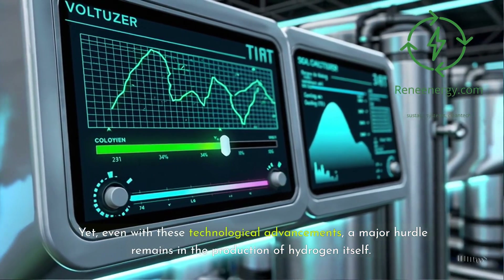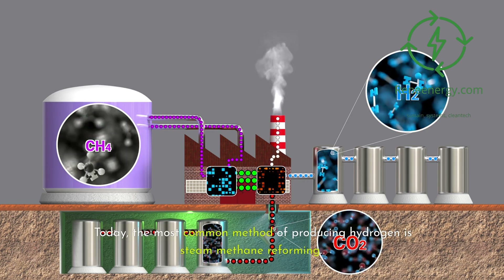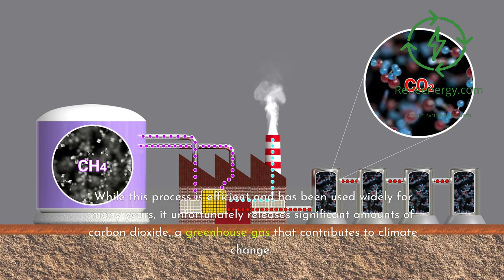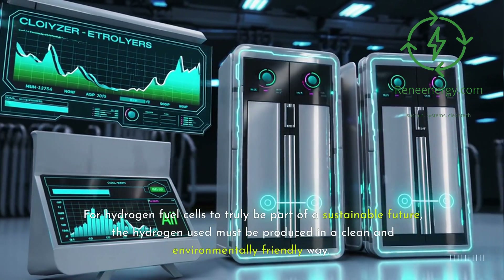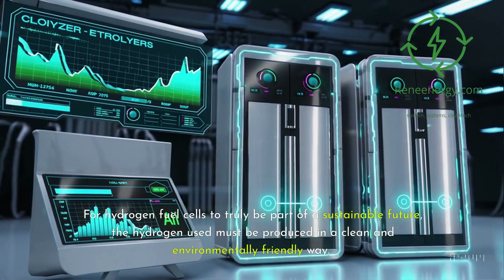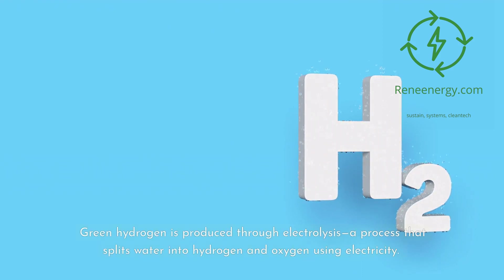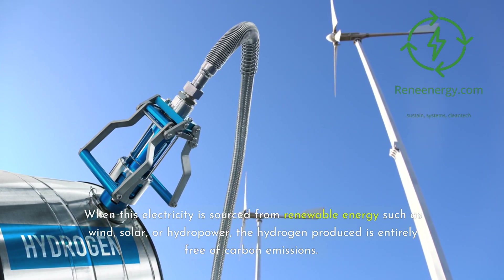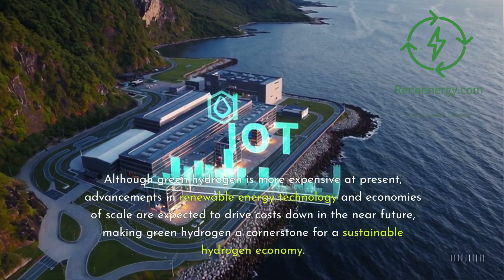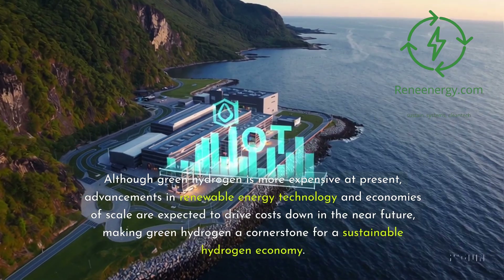Even with these technological advancements, a major hurdle remains in the production of hydrogen itself. Today, the most common method is steam methane reforming. While this process is efficient and widely used, it unfortunately releases significant amounts of carbon dioxide, a greenhouse gas that contributes to climate change. For hydrogen fuel cells to truly be part of a sustainable future, the hydrogen used must be produced in a clean and environmentally friendly way. This is where the concept of green hydrogen comes into play. Green hydrogen is produced through electrolysis, a process that splits water into hydrogen and oxygen using electricity. When this electricity is sourced from renewable energy such as wind, solar, or hydropower, the hydrogen produced is entirely free of carbon emissions. Although green hydrogen is more expensive at present, advancements in renewable energy technology and economies of scale are expected to drive costs down, making green hydrogen a cornerstone for a sustainable hydrogen economy.